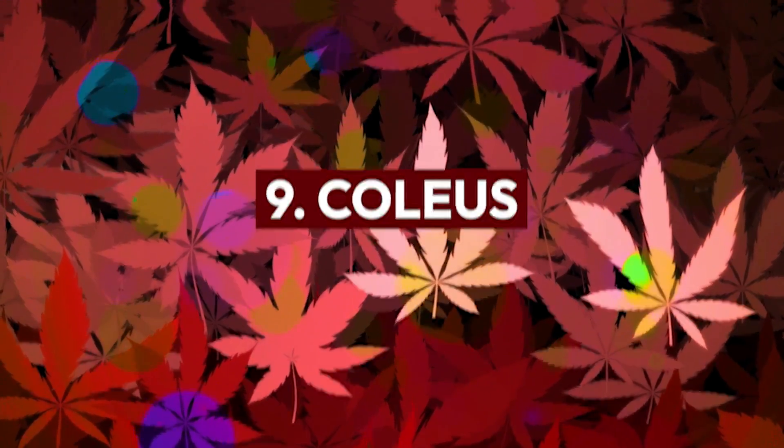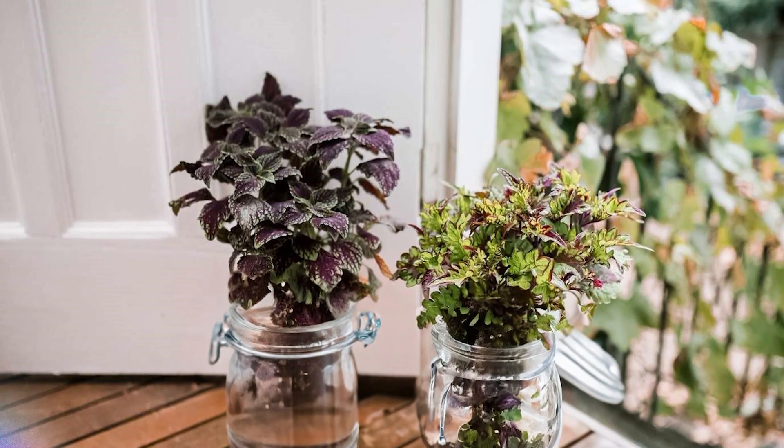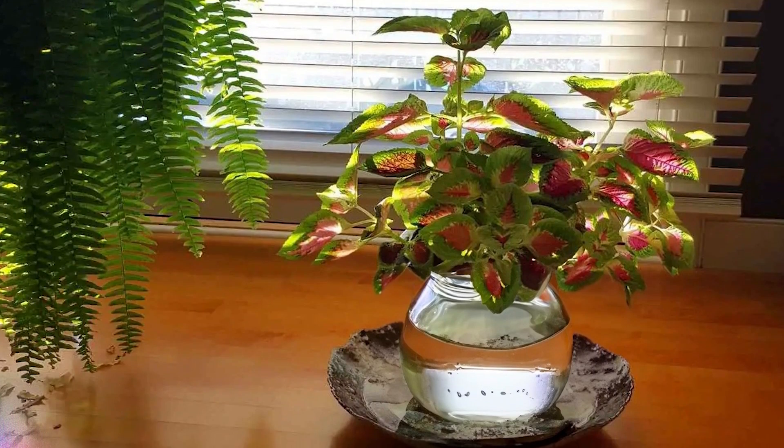Coleus: Choose a healthy 4 to 6 inches long cutting with multiple sets of leaves. Place the cut end of the stem into water, and keep the jar where it gets plenty of indirect light.